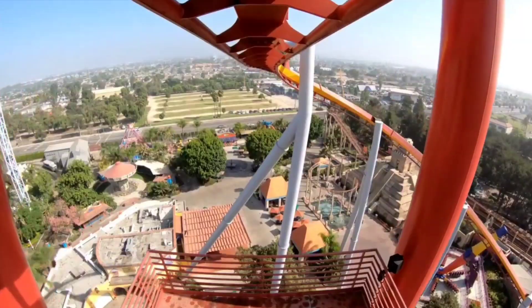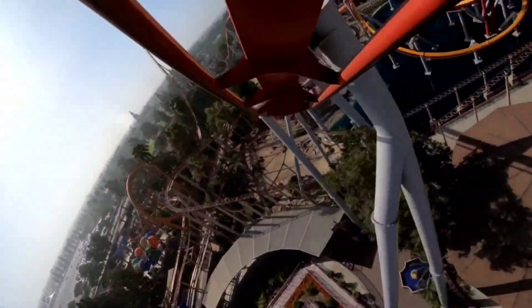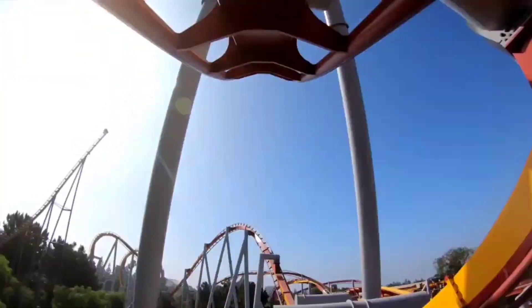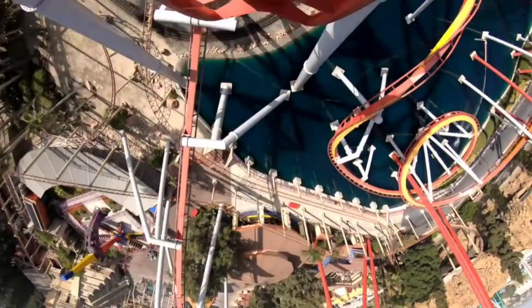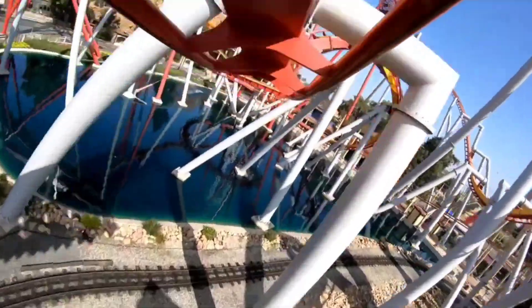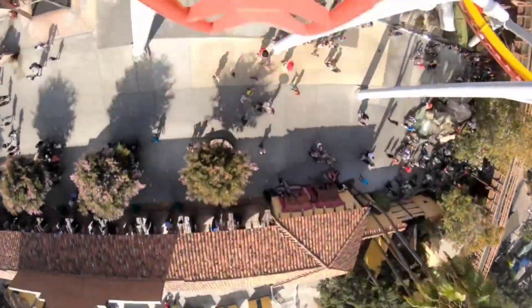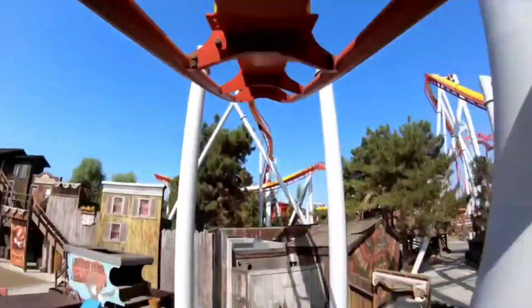Number 3: Silver Bullet at Knott's Berry Farm. The fact that Knott's built this without any land to work with is already impressive enough. You can see this coaster from almost anywhere in the park, not just because it's nearly 150 feet tall, but also because it travels throughout Calico Park, Fiesta Village, Camp Snoopy, and the front entrance. Although it does have an incredibly shallow first drop, the rest of the ride is pretty intense, and the upward helix finale is a great way to end your ride.